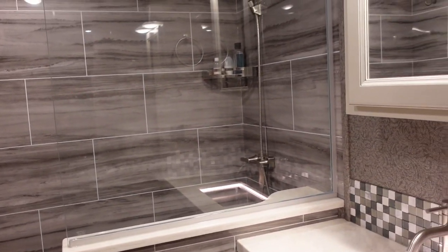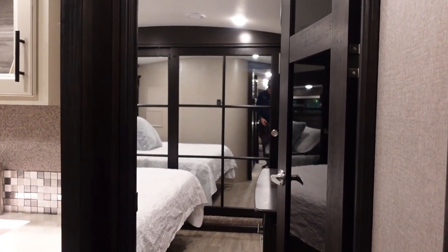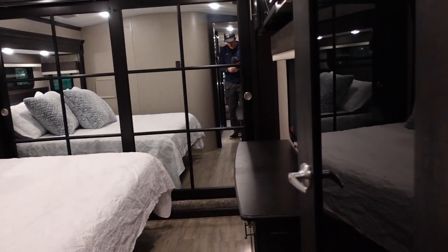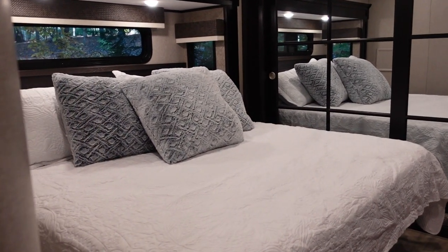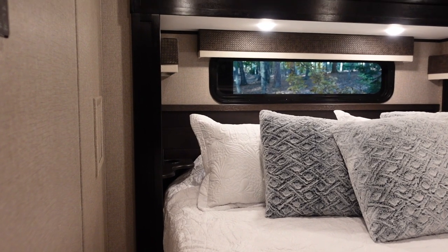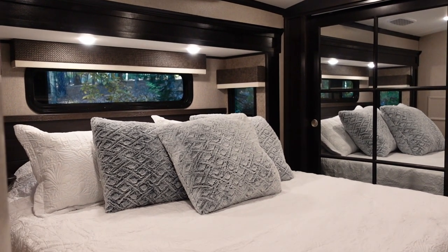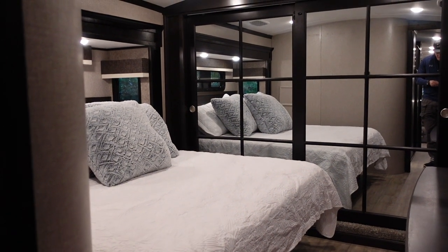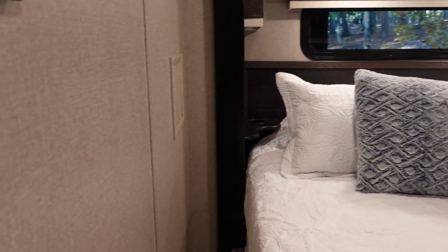Just outside the bathroom is a pocket door, and then the bedroom has a solid door — not a barn door — with opaque glass, same as the mid bunk. Take a look at this bedroom — it's probably one of my favorite bedrooms I've ever seen in a fifth wheel. I love the dark and light contrasting tones with the wood and the wall and the valances. Just really stunning. The mirrors make it feel bigger than it really is, and I absolutely love this bedroom.